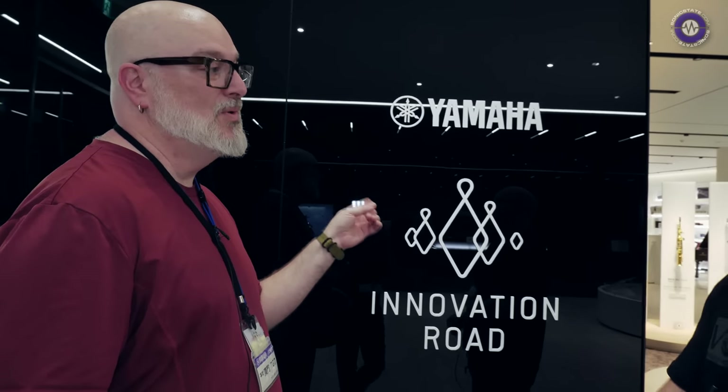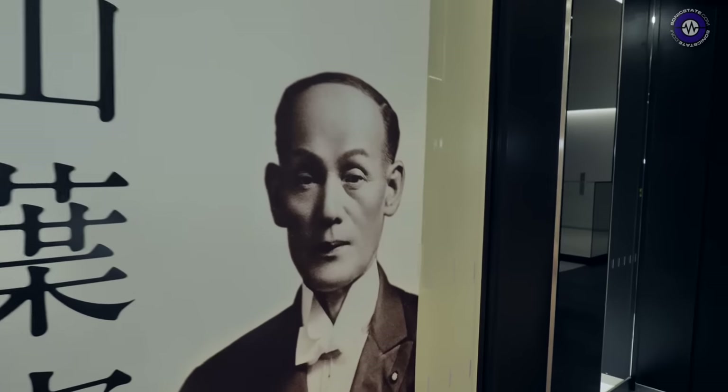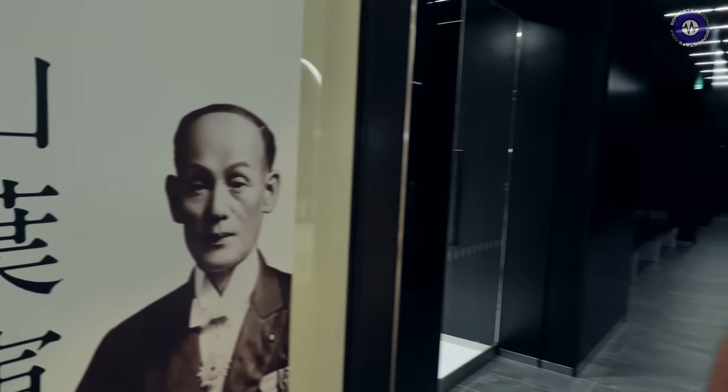One of the big features of this building, alongside nice new modern offices, is Innovation Road — celebrating all Yamaha music product history with some really cool stuff inside. It started in the 1880s. 1887 was when Mr. Yamaha — Torakusu Yamaha, actually a feature here this year — got started by helping some local folks here in Hamamatsu fix their pump organ.